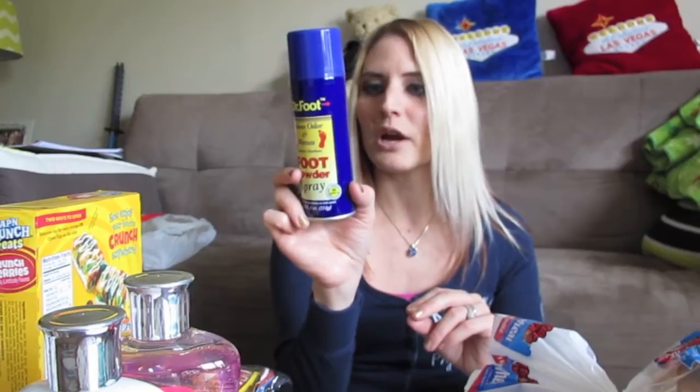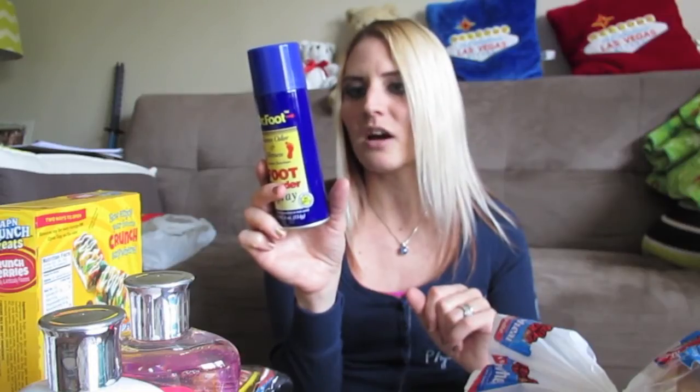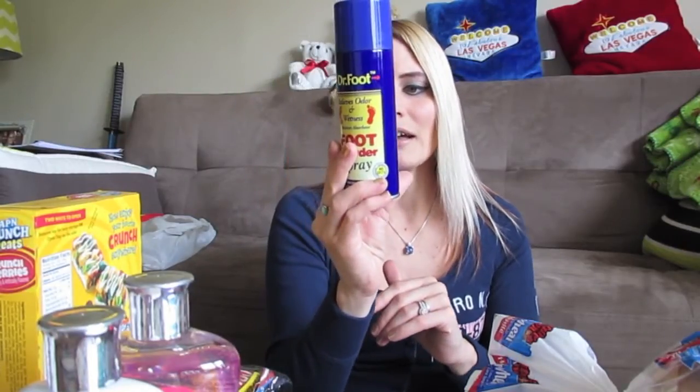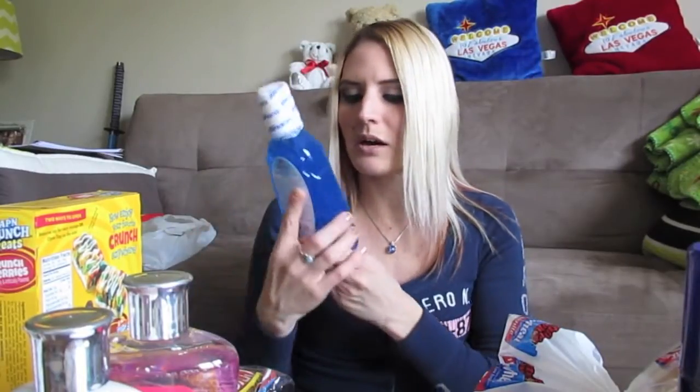You just spray your foot each morning or before going out somewhere hot. It relieves odor and wetness and is moisture-absorbent. I don't really have a foot odor problem, but my feet get hot and sweaty in summer. This is similar to Gold Bond foot sprays, which are really expensive — this is only a dollar. I also picked up Binaca Everyday Peppermint mouthwash.